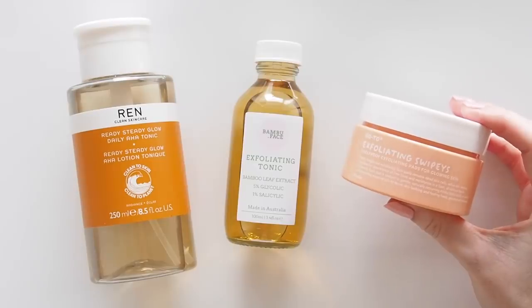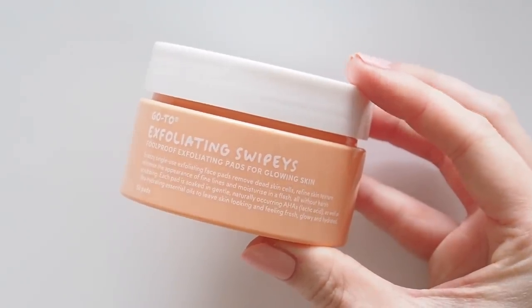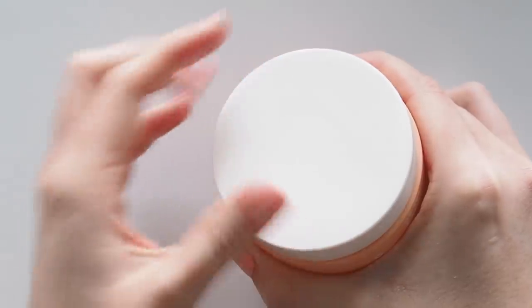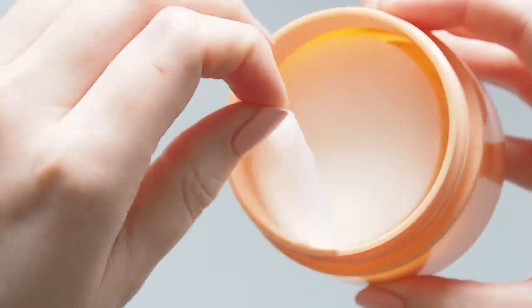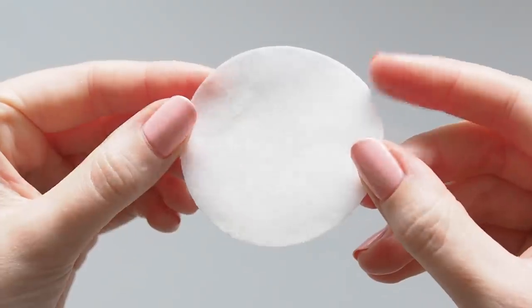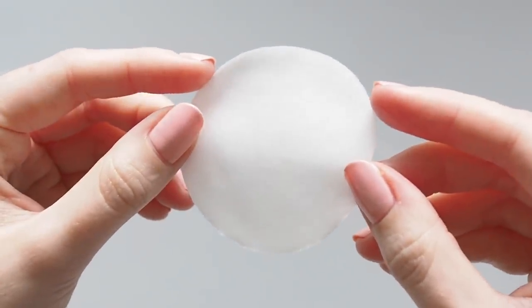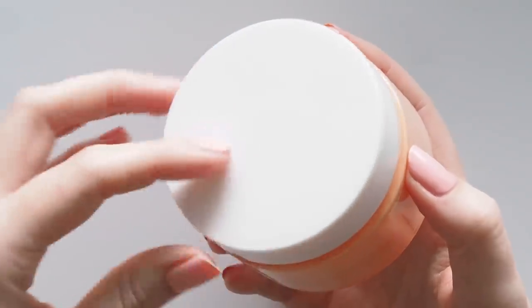The chemical exfoliant I always come back to though is Go To Exfoliating Swipeys. This is my all-time favourite — no matter how soft and glowy my skin looks using other formulas, this just takes it to another level. Nothing makes my face feel as instantly soft as this. It's so satisfying when you wash it off and it keeps my skin looking bright and clear. I swipe the little pad all over my face using one side then the other, leave it for a minute and rinse it off following the brand's instructions. Always a treat to use.